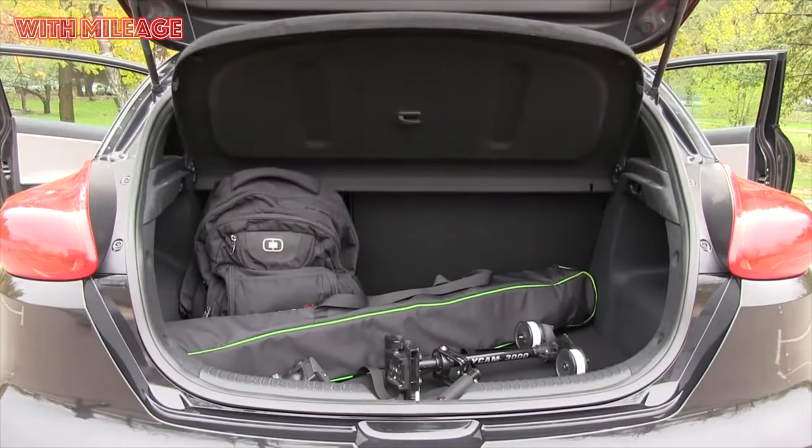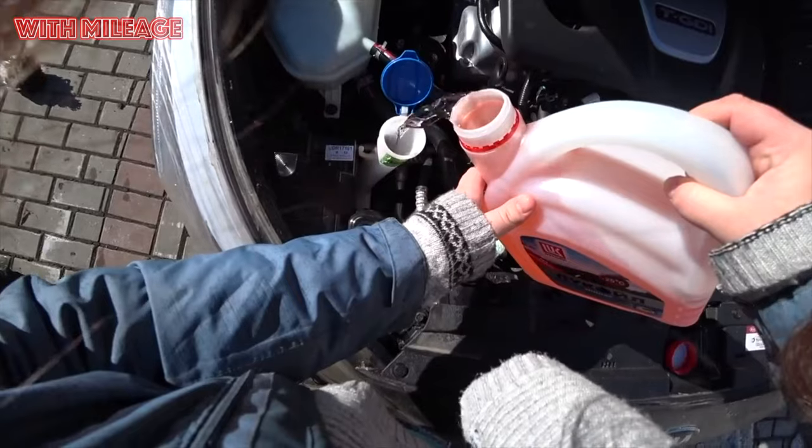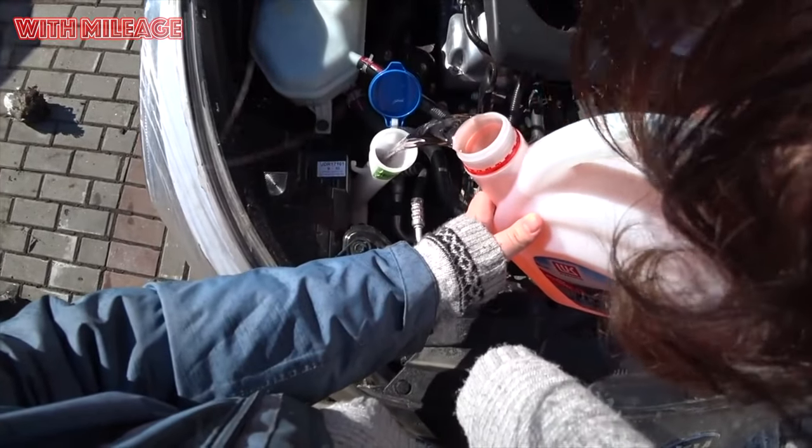In short, Kia Ceed owners beware: mounds, pits, curbs, and other potholes are on the alert. Reduce speed on rough roads, park in reverse, and turn on your head.